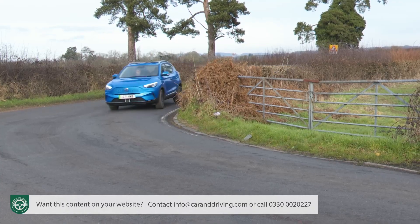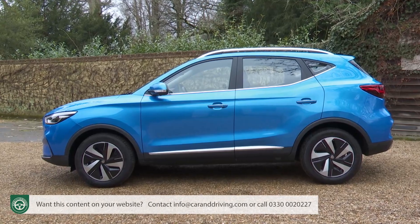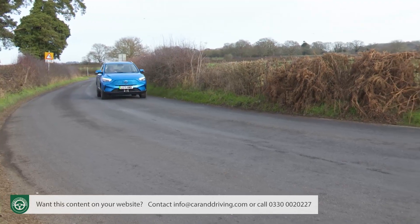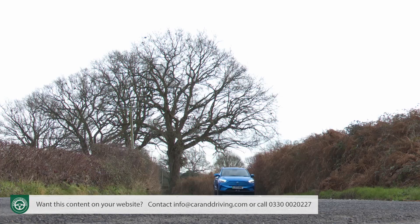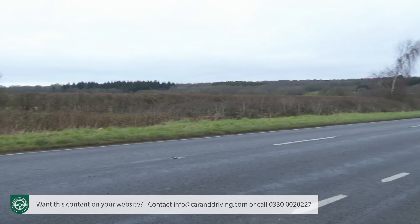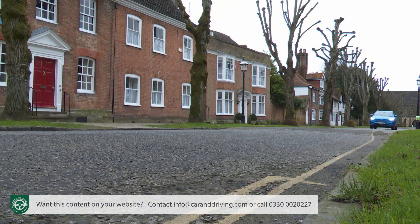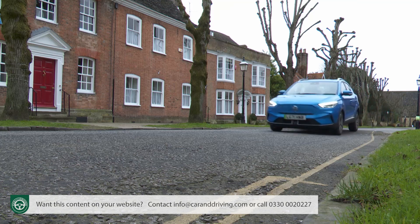That's also why there's not much fun to be had round the corners, where the two-tonne kerb weight makes itself felt. But who buys a car like this to hoon around back roads? More significant is the fact that you'll feel poorer tarmac surfaces at a cruise, though the ZS does a decent job of ironing out lower speed potholes and speed humps.